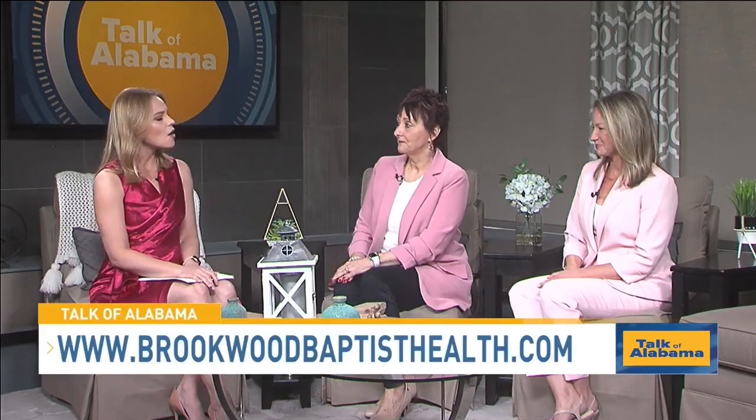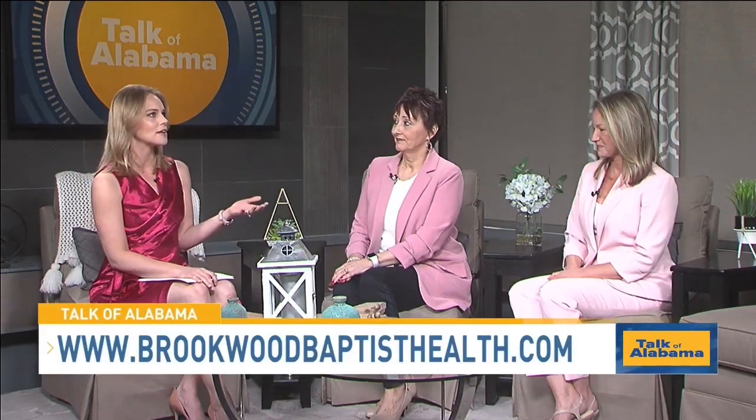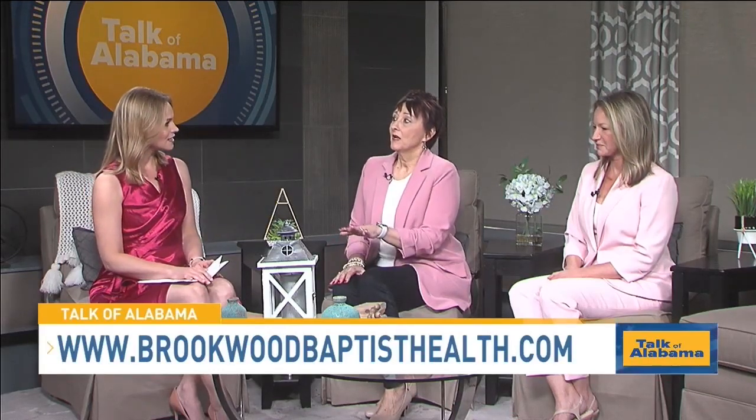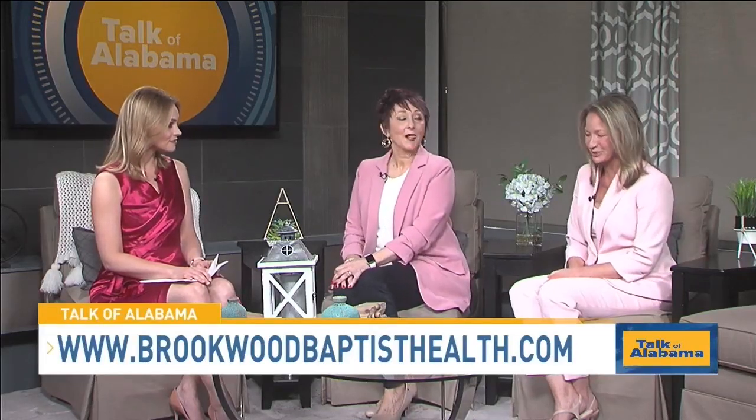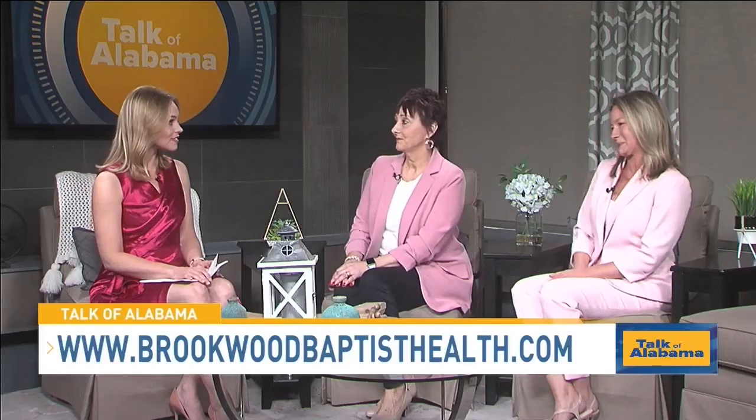What does this mean for Brookwood and for Alabama? Brookwood is celebrating 50 years this month, which is super exciting. This is another way to show that Brookwood is reaching out for women's health and women's care — they have the Women's Plaza with GYNs, they've upgraded the Women's OR, and now this. Brookwood is number one in technology. This is the first of its kind in Alabama, so this is the only place where you can have this done.